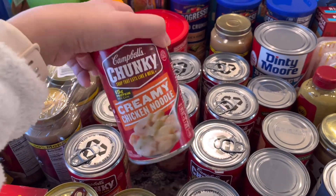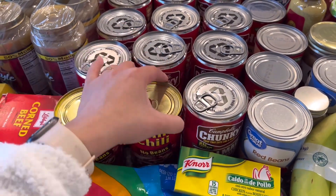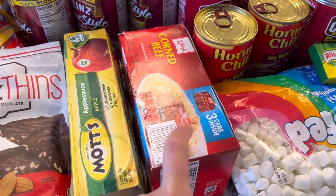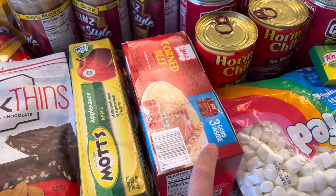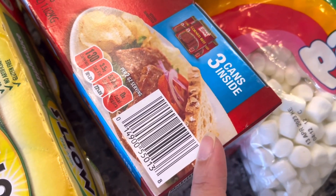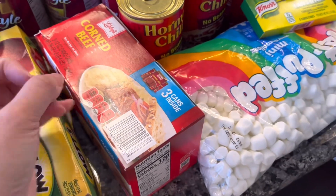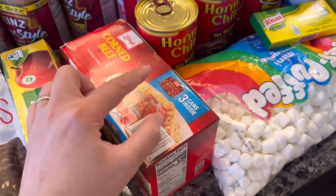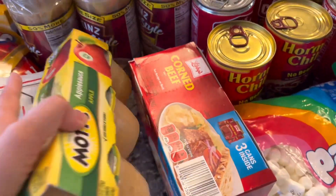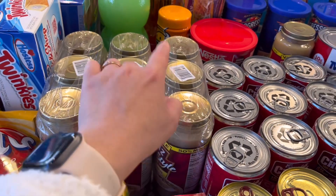We have Hormel chili, a couple of those, and some corned beef — I've never tried this before but I saw it at Sam's and wanted to pick some up. Looking at it now though, I realize it's sliced; I wanted the chunky kind, so we'll see how it works out.